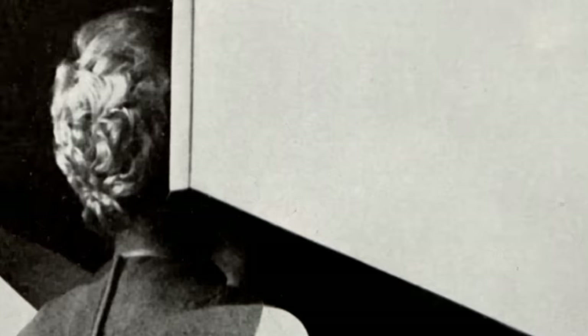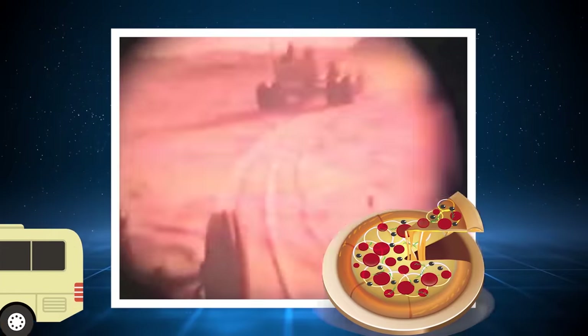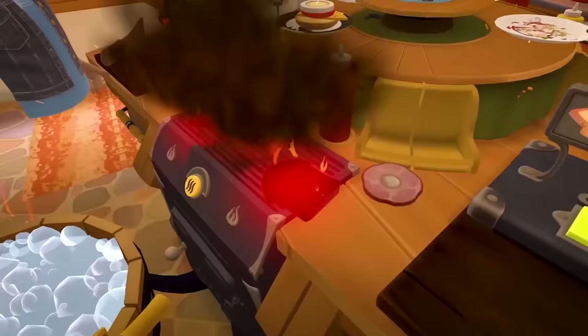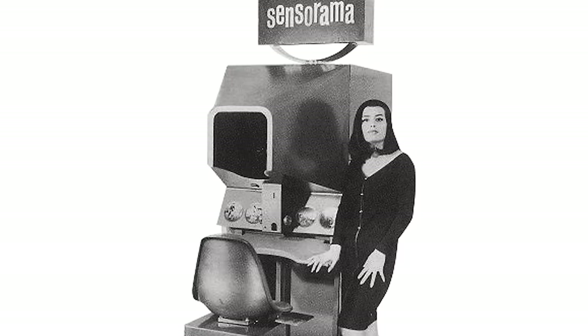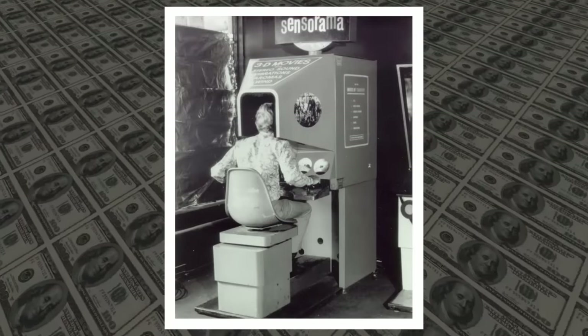Considered to be one of the first virtual reality machines, the giant booth didn't actually feature any gaming, but was a visual VR experience. A user would sit in a seat, place their head into a giant screen, and then select one of five short movies. The most popular was a motorcycle ride in New York City which featured motion movements, wind blowing, and smells of bus exhaust and fresh mozzarella pizza. Despite all the technological advances, the Sensorama couldn't get enough funding to really take off and quietly disappeared.